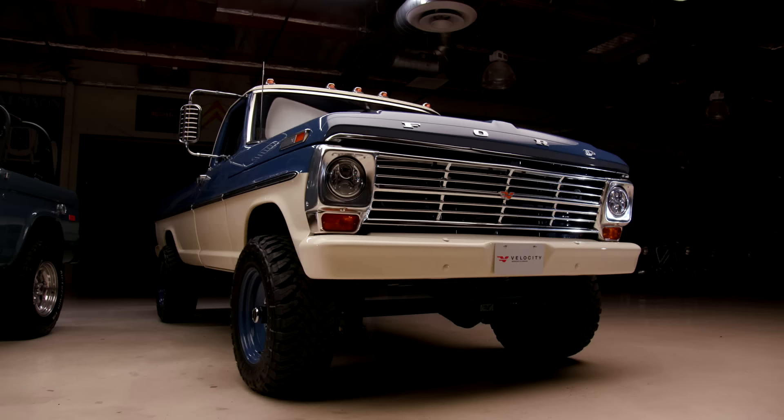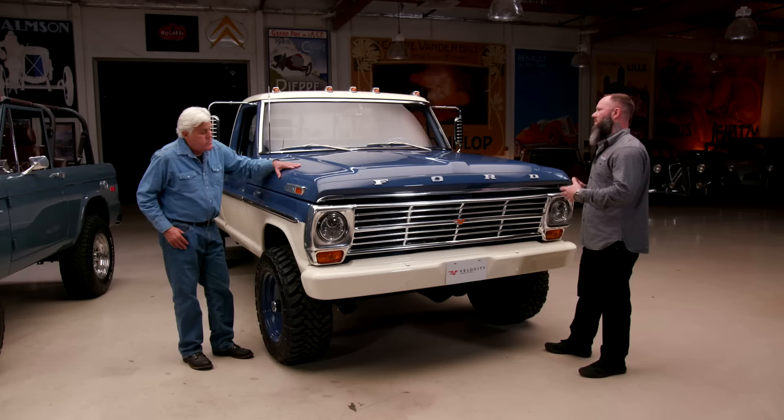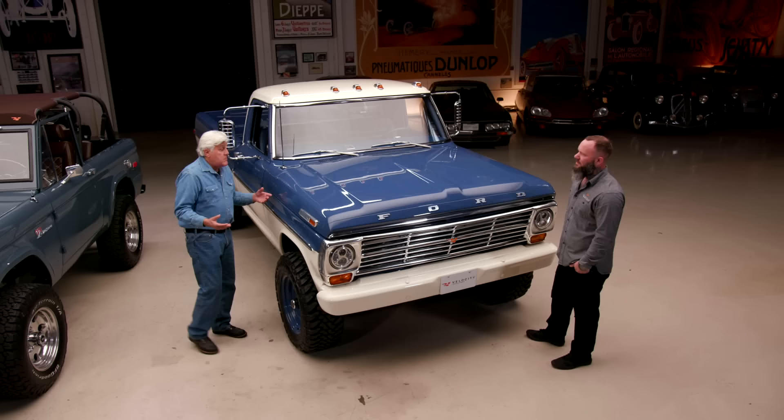Which is more complex to build — this or the Bronco? The F-250 is a little more complex. It's a lot more structure, more parts, and the trim is harder to get. We don't have nine years of R&D behind it like we do the Bronco, but we will be building these in 14 weeks just like the Bronco. All the billet components we manufacture in-house; some trim is original to the truck and some is original style.